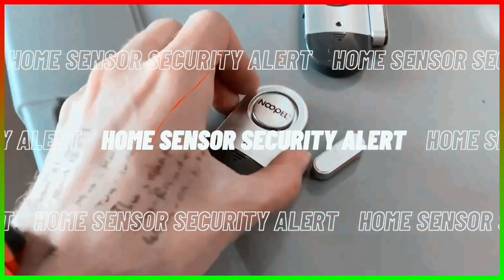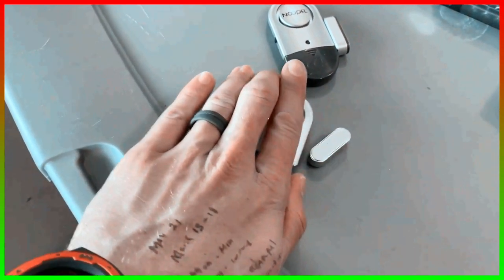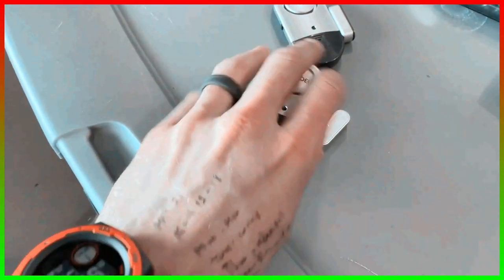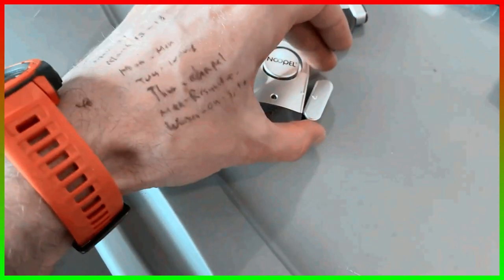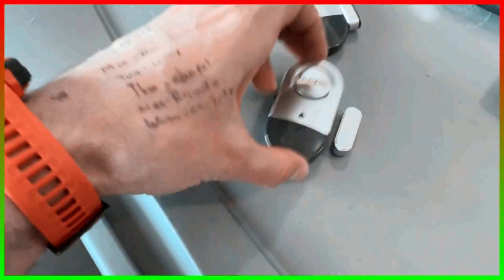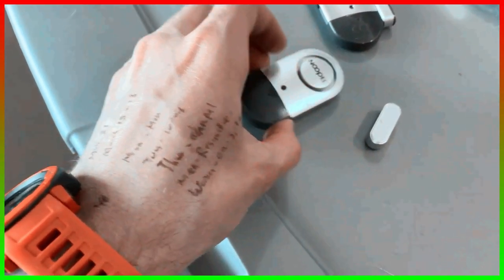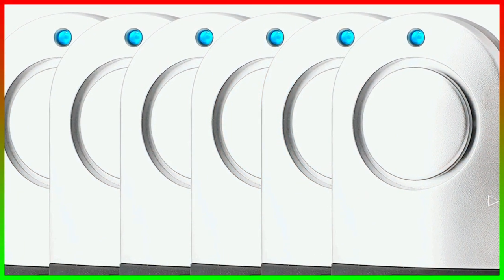Number eight: the Home Sensor Security Alert. Nothing can be more important than your family's security and well-being. The Home Sensor Security Alert is essential for your home. Place these inside different parts of your house, both inside and outside. In case of unusual movement or sound, you get immediate notifications on your phone and the alarms start ringing. So whether you are home or away, you can know your home is safe. This comes with a pack of six sensors and costs around $27.